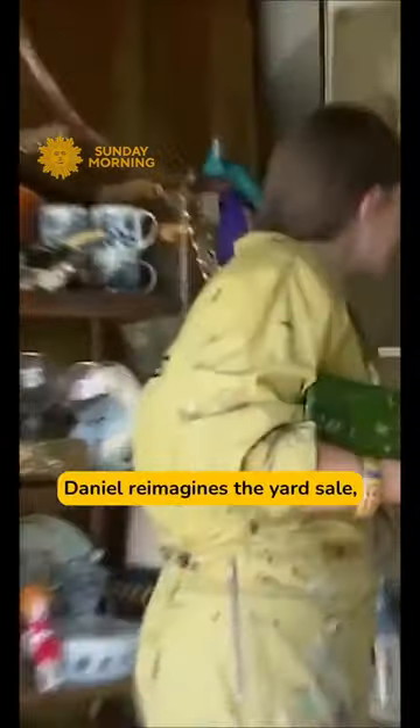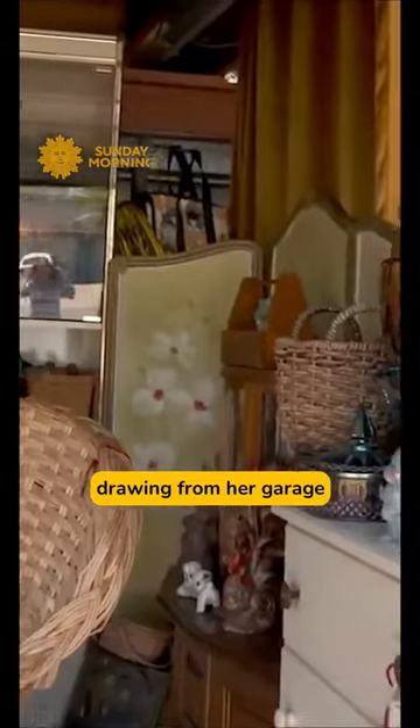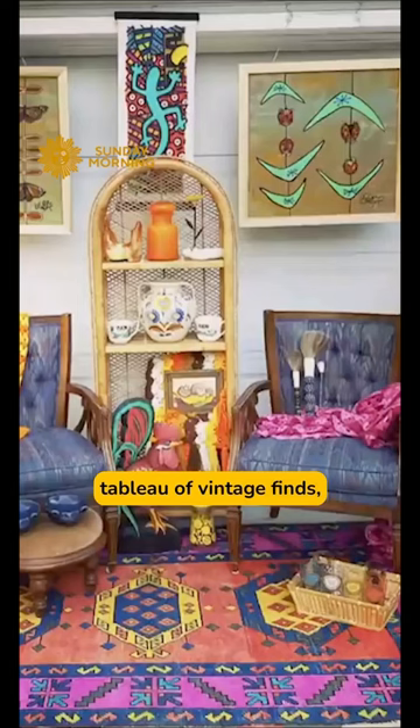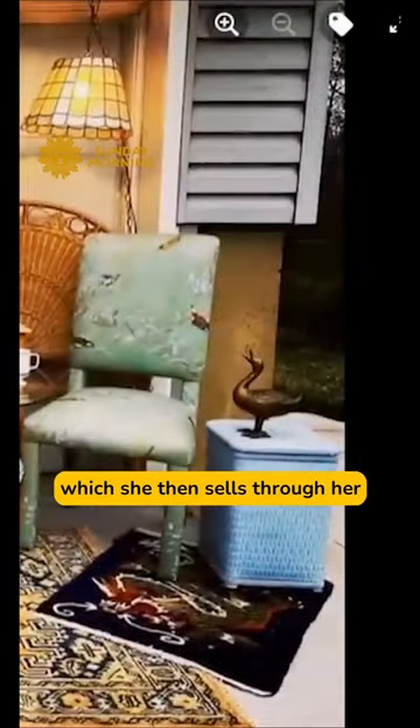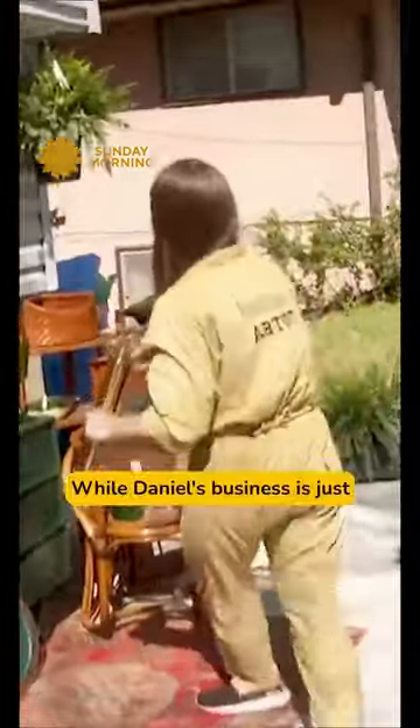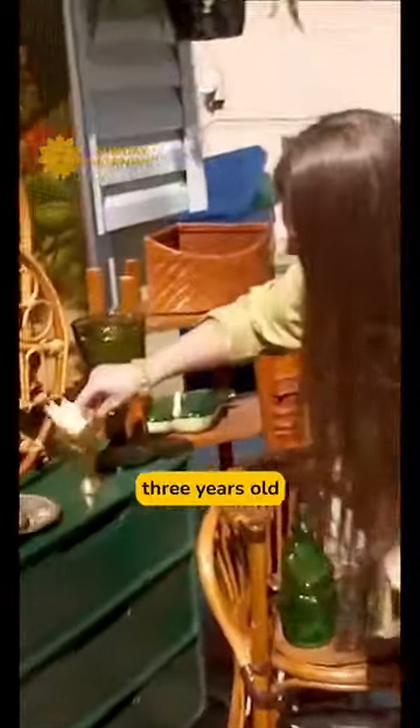Every week, Daniel reimagines the yard sale, drawing from her garage boutique to create a glamorous tableau of vintage finds, which she then sells through her Facebook group, Elizabeth Daniel Decor. While Daniel's business is just three years old,